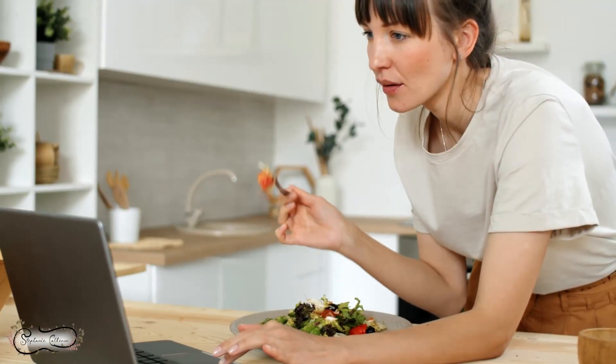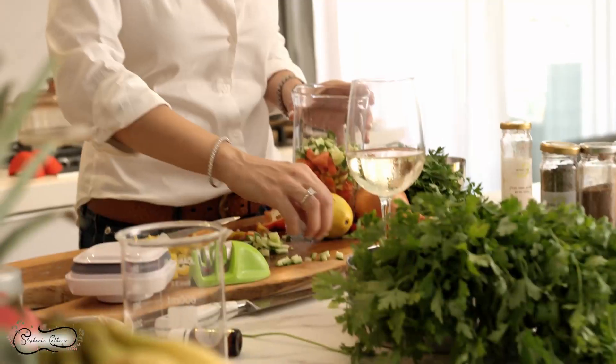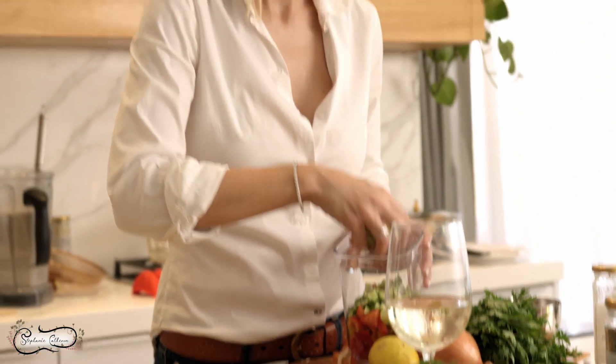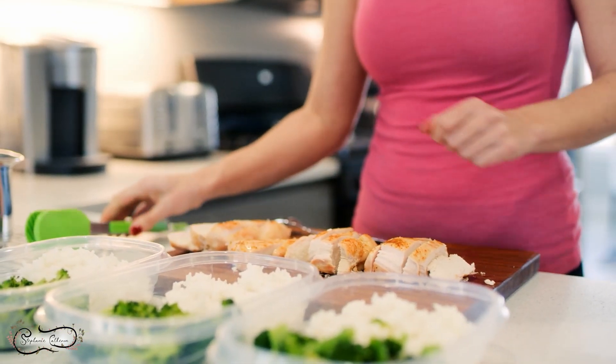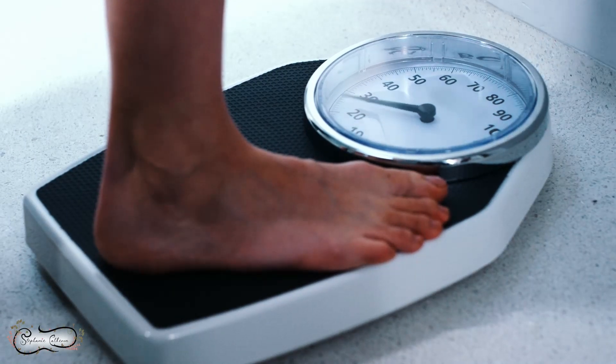Habit number one: be consistent with your nutrition. Focus on nourishing your body with whole nutrient-dense foods. Incorporate plenty of fruits, vegetables, lean proteins, and healthy fats into your meals. Avoid crash diets or extreme calorie restrictions as they can negatively impact your metabolism. Instead, opt for a balanced, sustainable eating plan that supports your overall health. There are so many diet options out there that it can be overwhelming. Learn to tune into what your body needs. I weigh myself every day, measure myself once a week, and take pictures every month so I have several tracking options for how my body responds to certain foods. I found carb cycling works best for my body, but you need to pay attention and see what works for yours.